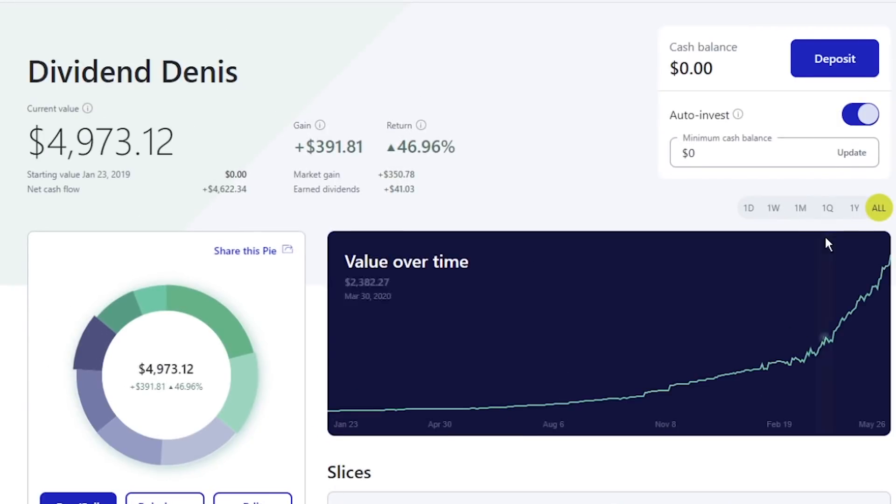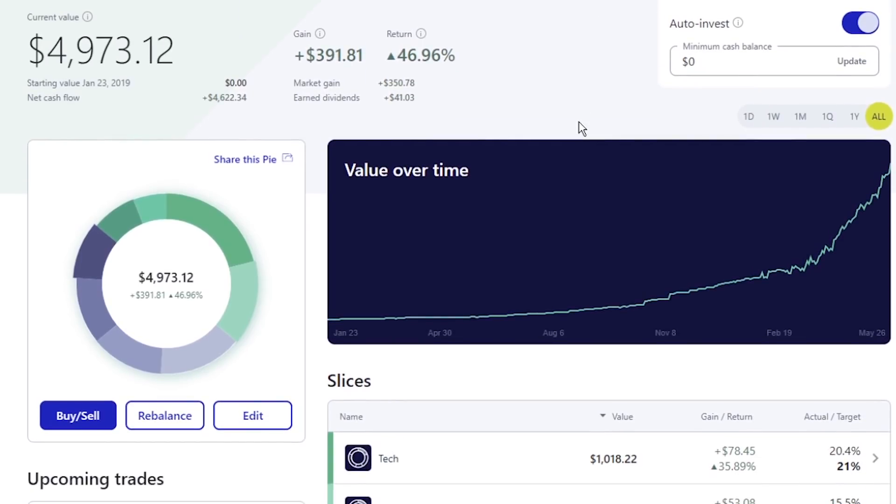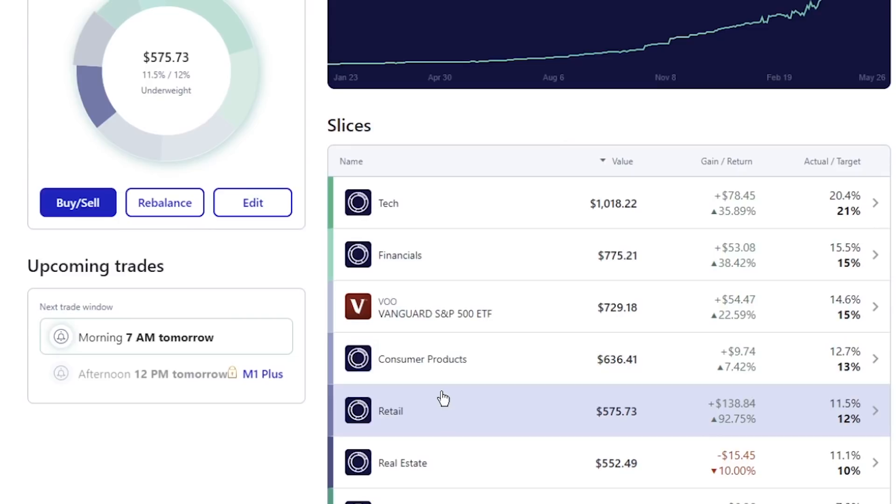I'm currently using M1 Finance, which is what I love having for my dividend investing. If you're interested in it, check it out on the link in the show notes down below. That does help support the channel and lets me continue to provide free content like this for you guys.